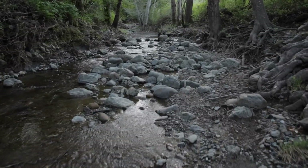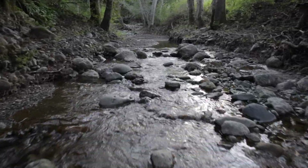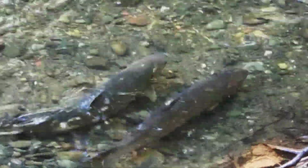Through the heart of Silicon Valley flows a very special stream: San Francisco Creek. Despite its urban setting, the stream is critical to the survival of wild steelhead, whose remarkable fish migrate from the ocean into the freshwater creeks where they were born in order to spawn.